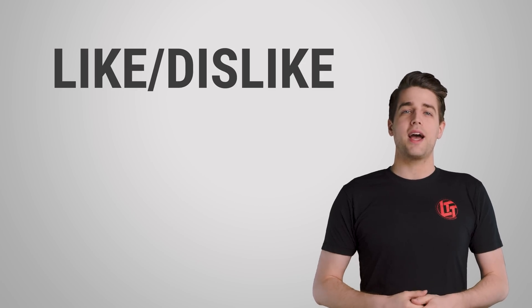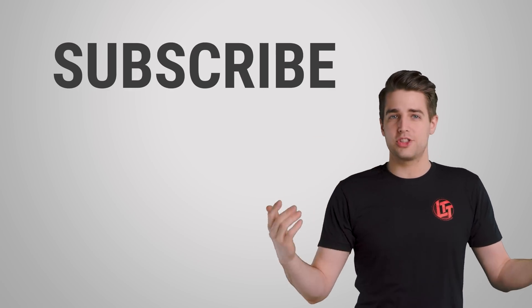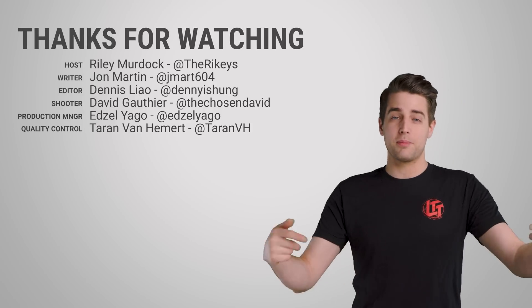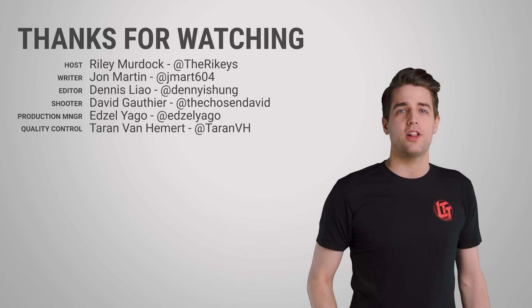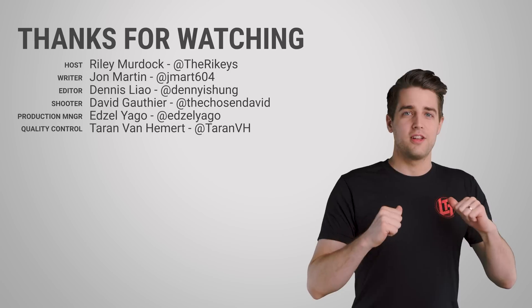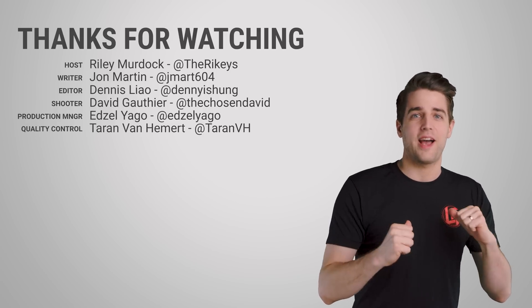Well, that's it for this Techquickie. Thanks for watching. Like, dislike, check out our other videos, comment below with video suggestions, and don't forget to subscribe to us and follow us.